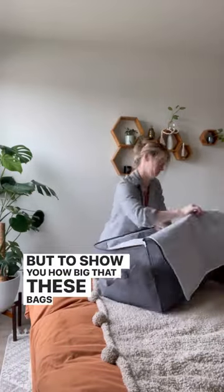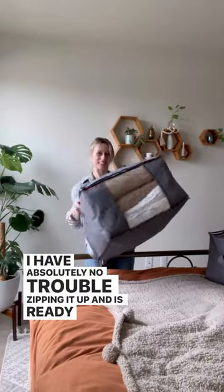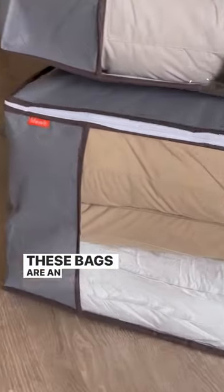But to show you how big these bags really are, this is four king-size pillows. I have absolutely no trouble zipping it up and it's ready to put away in storage. These bags are an organizational must.